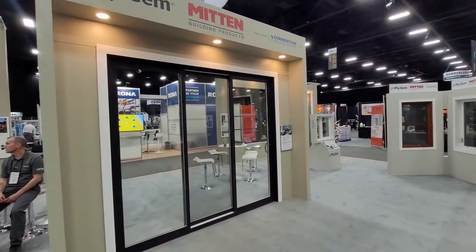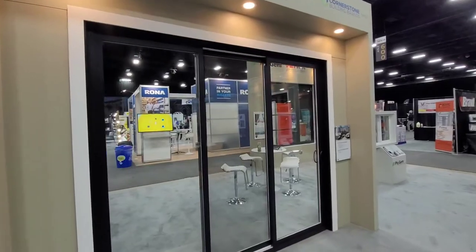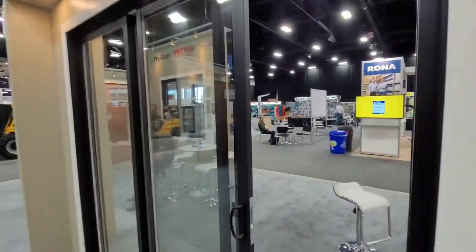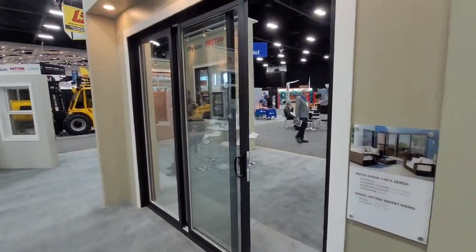Here is our 3-wide Fusion patio slider — very popular, very smooth, very good quality.